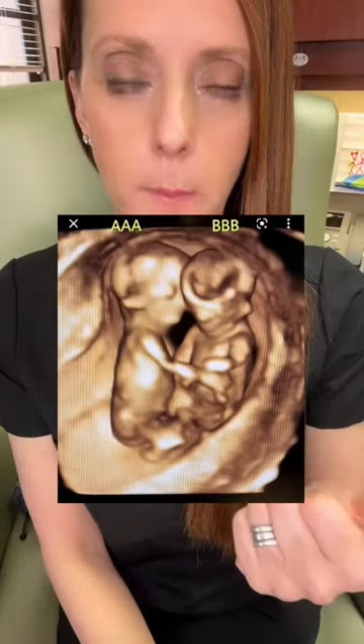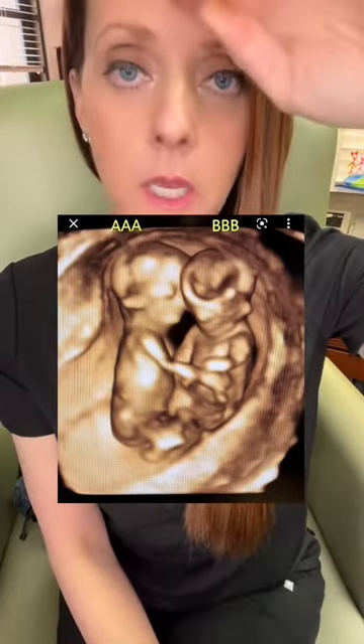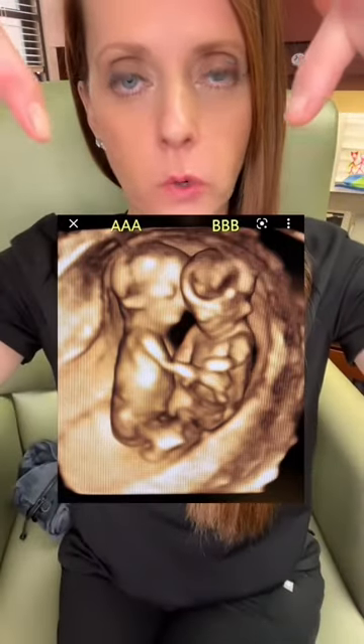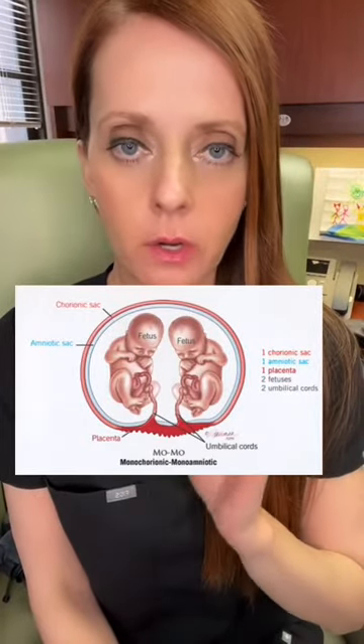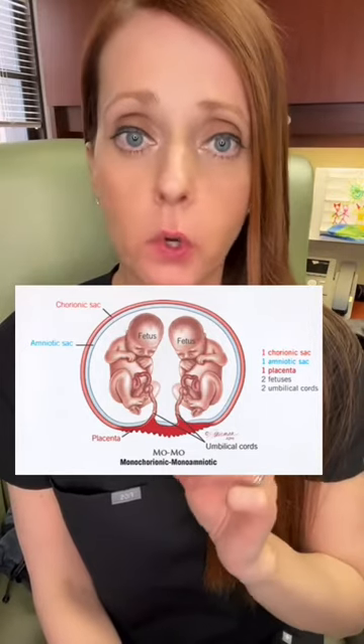As the twins get bigger, you can also do a special kind of ultrasound to confirm that they are indeed mono-mono twins. You can look at the placenta to show there is one placenta with two umbilical cord insertions, no dividing membrane, confirming they are mono-mono twins within the same amniotic sac. Mono-mono twins have an increased risk of fetal and neonatal mortality for multiple reasons, but one of the main reasons is cord entanglement.